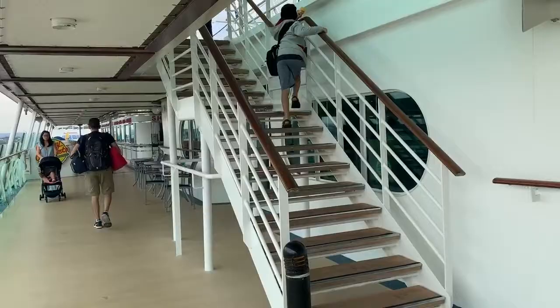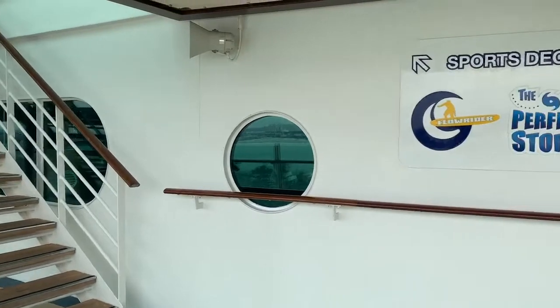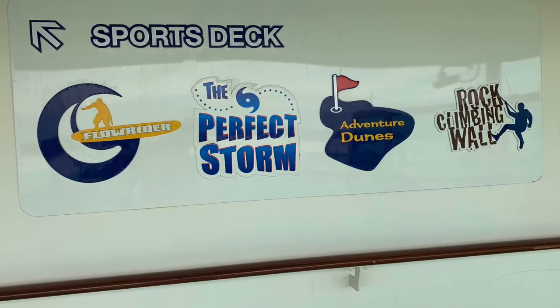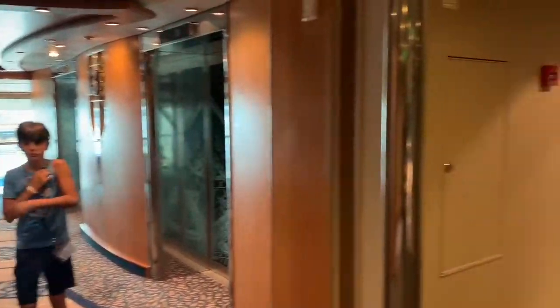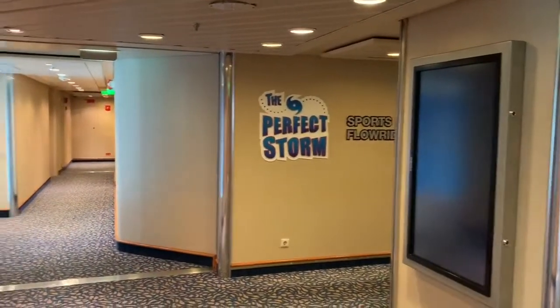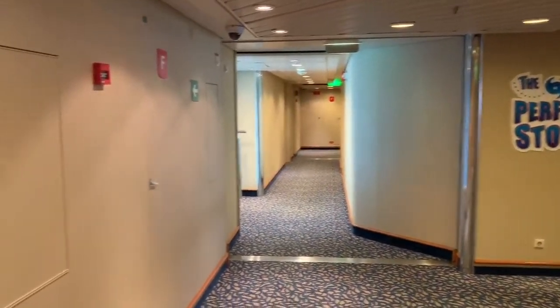We're heading the other way on the ship. They actually have a Johnny Rockets on this ship — great food but it is an extra charge. We're heading up to the sports deck, right off deck 13. If you want to go to the Perfect Storm, that's where you find the pool and big slides.